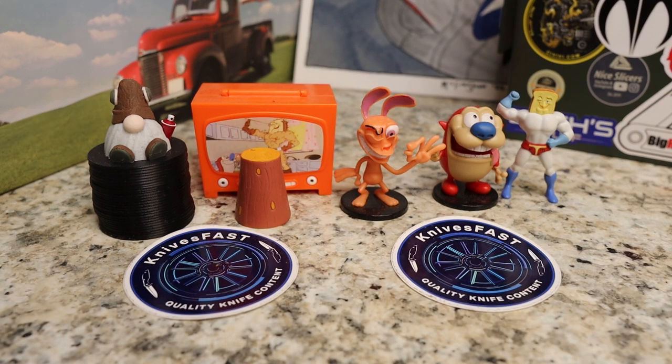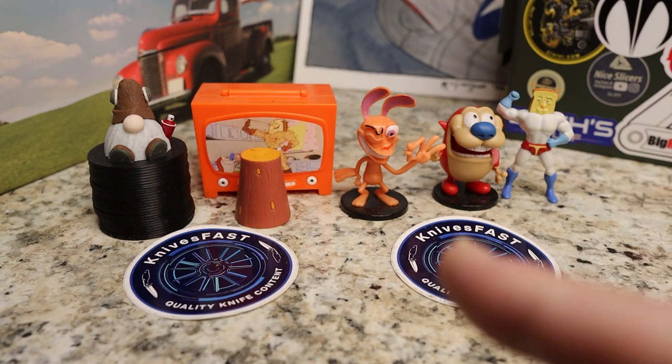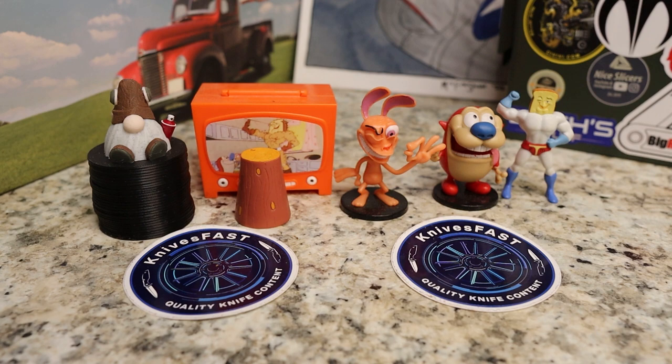Welcome back to the Knives Fast channel, everybody. Say hello to Ren and Stimpy, Powdered Toastman, Log TV, and Choo Choo. Let's get started with today's video.